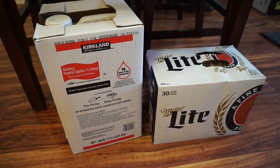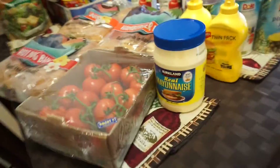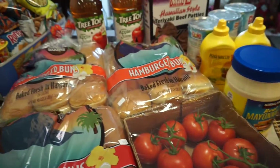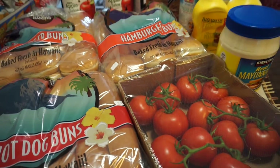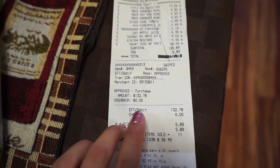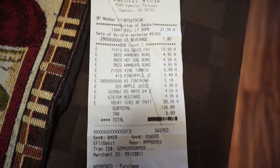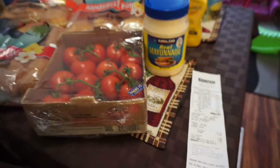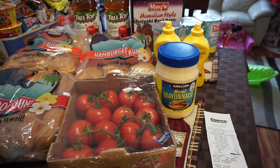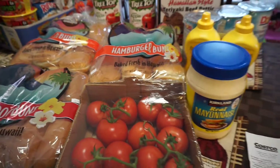So yeah, that is our Costco haul for today. I hope you guys enjoyed — I don't know why this would be enjoyable, I guess, to see what I buy. I'll show you guys the receipt right now of how much I spent. This is the receipt of everything I bought, and our total came out to $132.78. That is this Costco haul. Don't forget to check out my playlist for additional haul videos, and I'll see you guys in my next video. Bye!